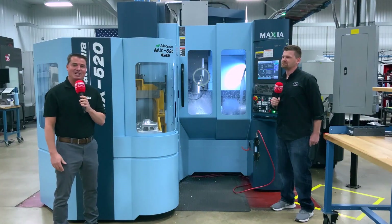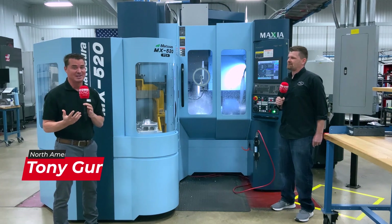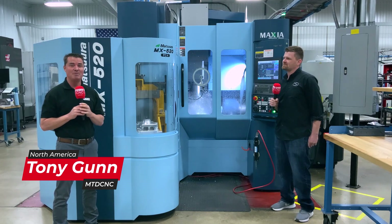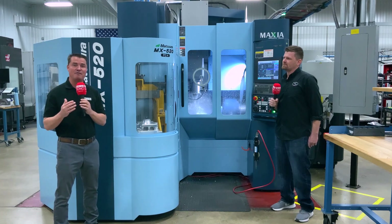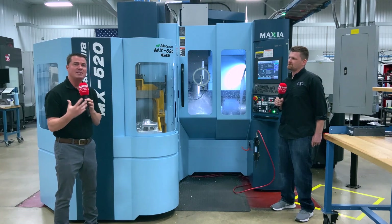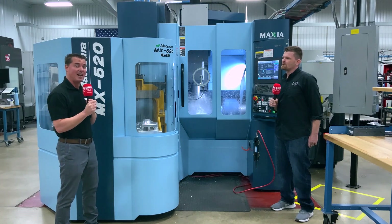Hello everyone, welcome to MTD Global. Today I have the great honor to be at Flying S, and typically there's a lot of secrets here and there's no cameras allowed in the door. However, thanks to Ben, Pete, Penny, and some other amazing people here at Flying S, they've allowed MTD to come in. Today we get to discuss the Matsura machine that we're standing in front of, how the optimization, the pallet changer, and all of the flexibility of what's going on here, the simplicity of use, how it was able to affect in a very positive way the manufacturing process here at Flying S.